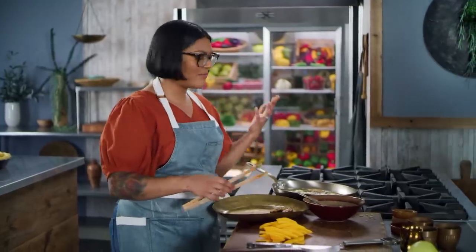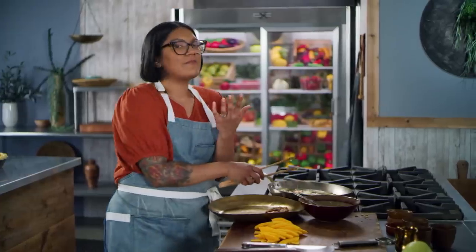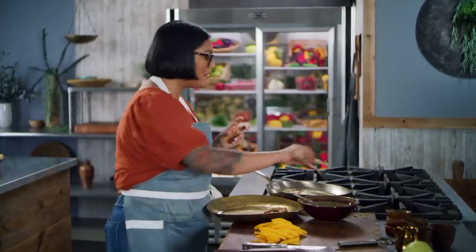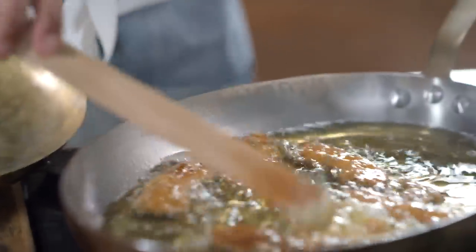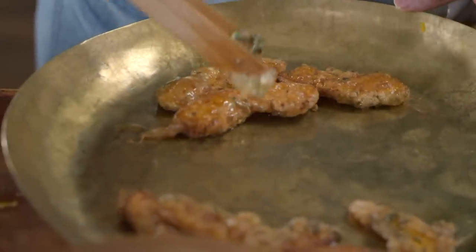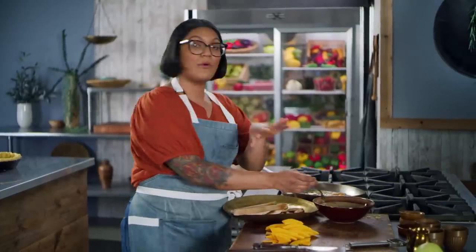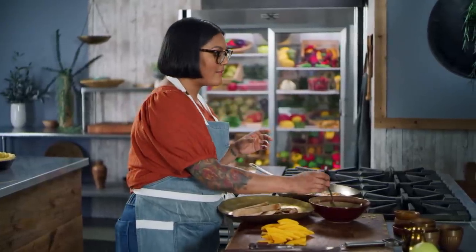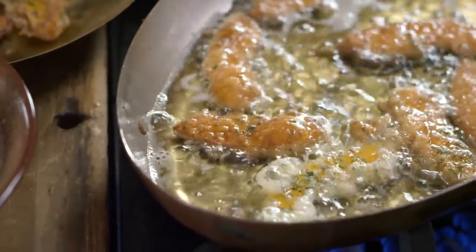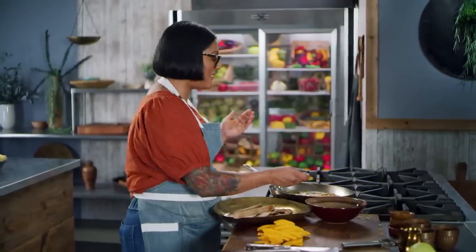My mom always had a little skillet of oil in the back of her stovetop so she could fry on demand, and I do the same thing. There's nothing like some casual Wednesday night french fries.